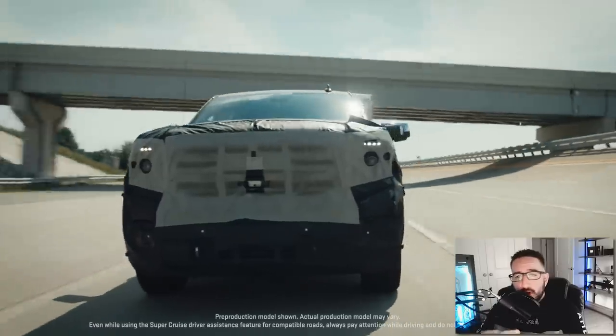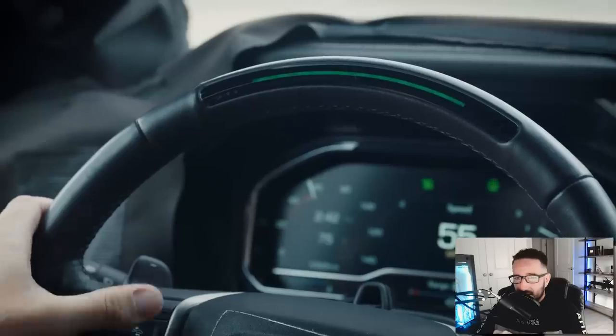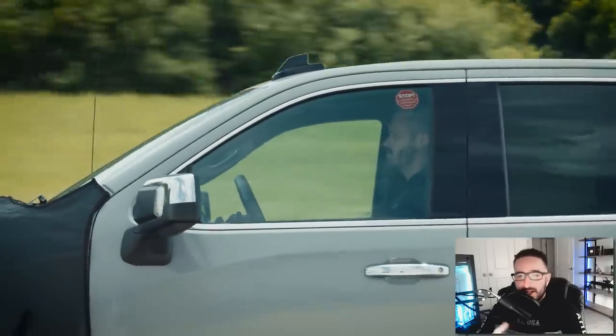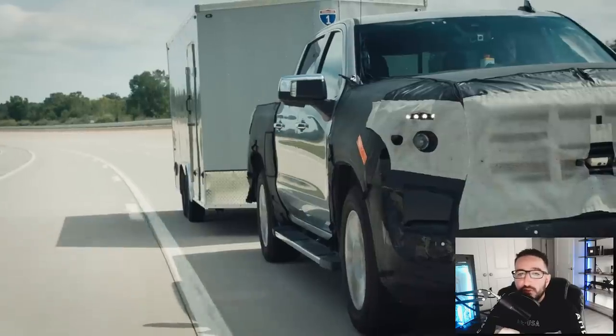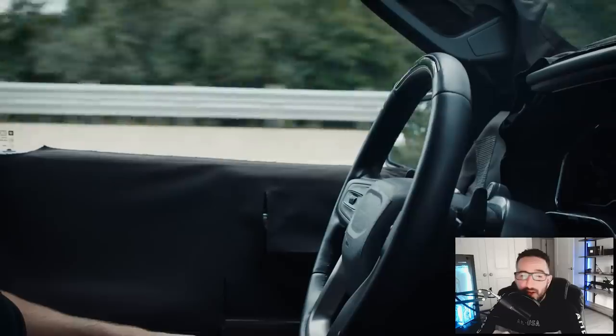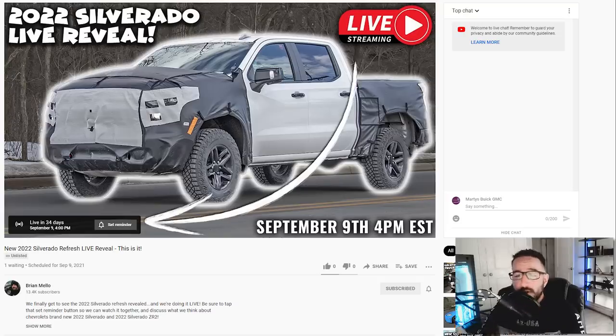So on the new 2022 Silverado and 2022 Sierra, we've been waiting a long time. The good news is, as I reported earlier this month, the official reveal of the 2022 Silverado refresh is coming on September 9th. I've actually got access to the live stream, so you can sign up for a reminder to watch that — I've got a link right here as well as in the description below, so be sure to tap those and get yourself squared away so you don't miss out.